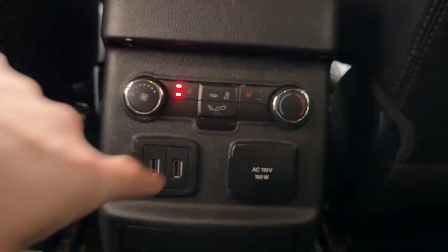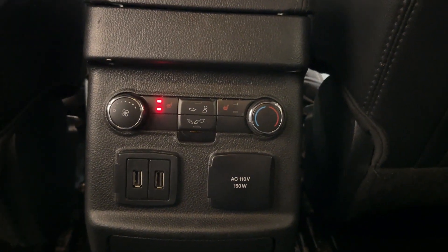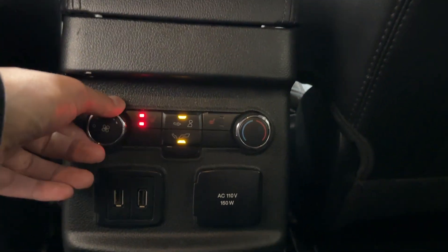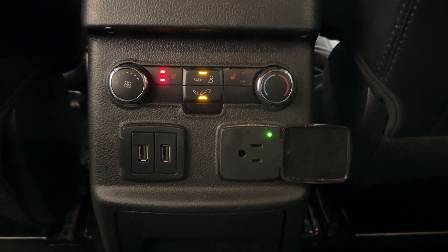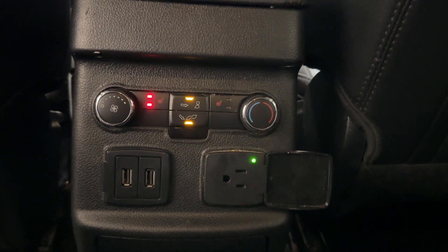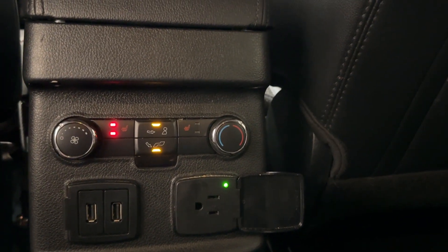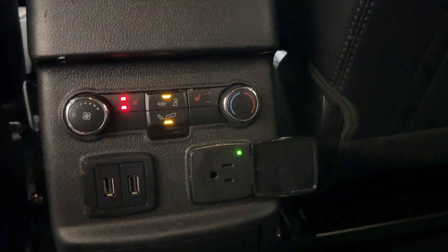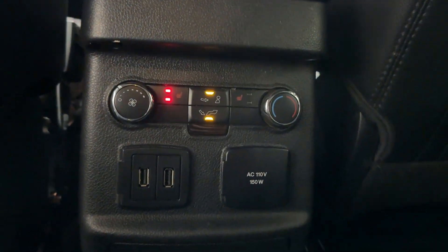In the rear you'll find heated rear seats, which is fantastic — not a lot of cars have that. There are also rear climate control settings for fan speed and temperature, an AC power adapter to plug in a device as if you were plugging into a wall for faster charging or to charge a laptop, and USB Type-A ports to charge additional devices like cell phones.